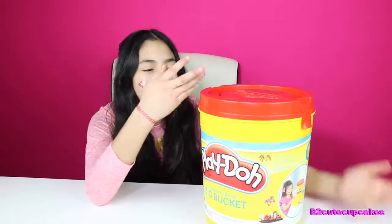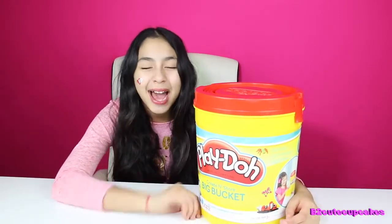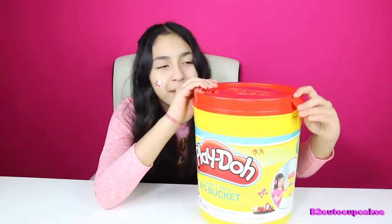Today we have a new bucket and it's filled with a bunch of new and cool toys. So let's see what's inside — let's open it.